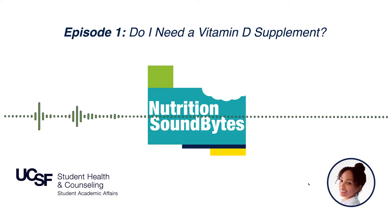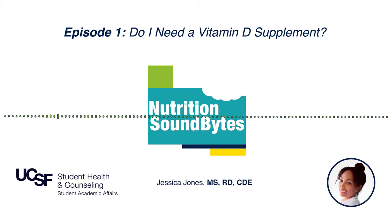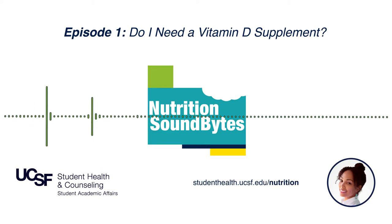One thing to point out: if you're making almond milk at home, it's not going to be fortified with vitamin D, so your intake from that beverage is zero — though homemade almond milk does taste better. Now moving on to my second favorite topic, which is the sun. The amount of sun exposure a person needs to create adequate vitamin D varies and can depend on an individual's age, skin color, and any underlying health conditions.